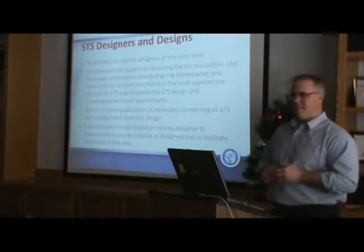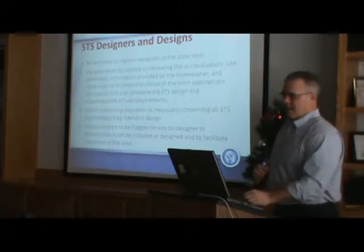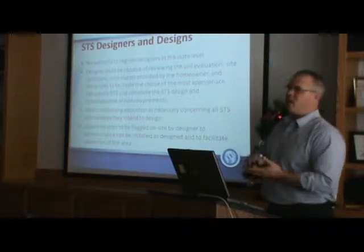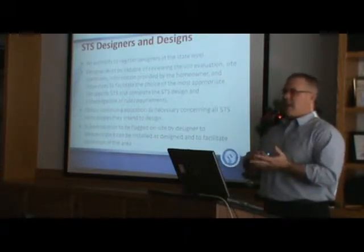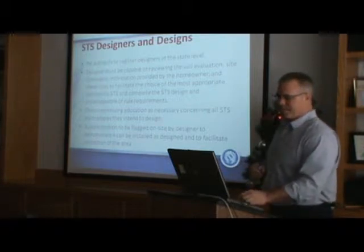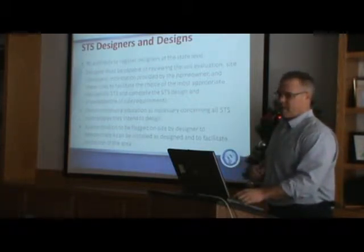Again, designers — same as soil scientists — we can't register designers, but they do have a level of competency they've got to maintain. They've got to know what they're doing: how to lay out topography, how to identify all the appropriate things on the property, how to design a system, how to use the HLLR and the SILR to properly design a system. And the system area has to be flagged by the designer.